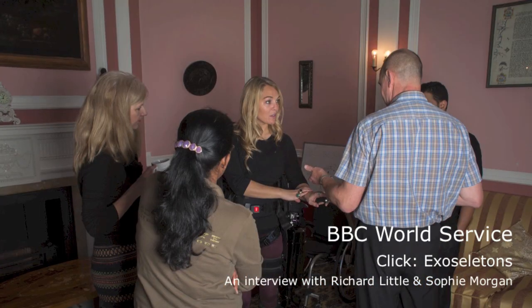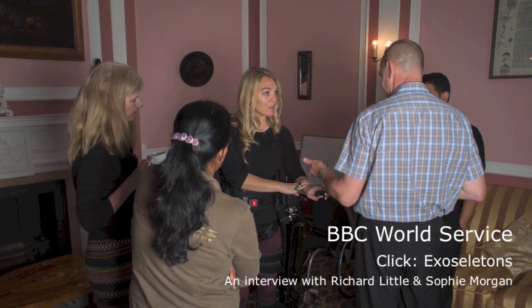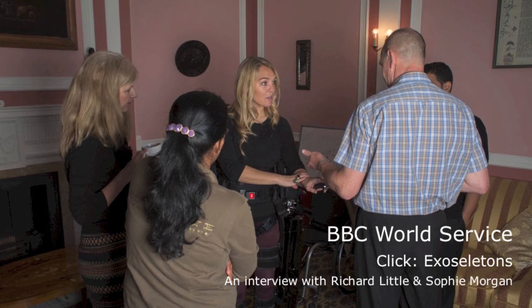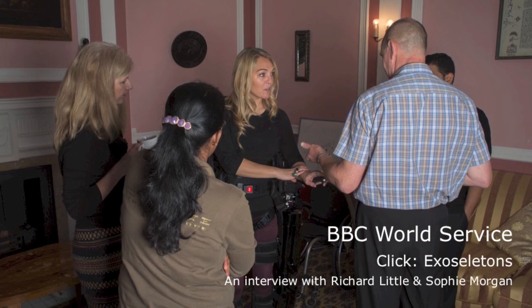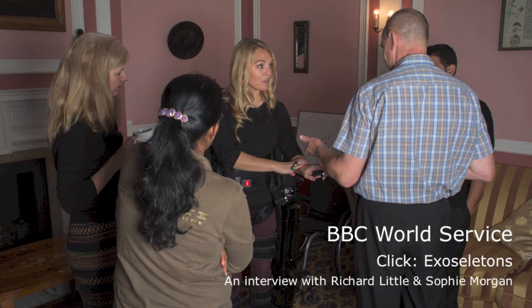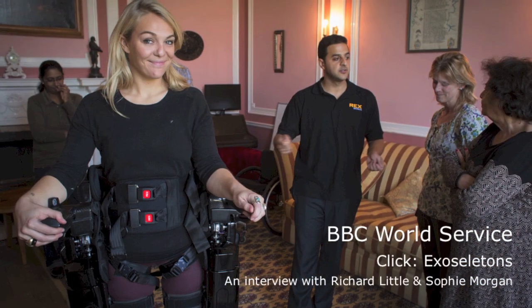Asked what difference REX has made to her life, Sophie says being able to function and live in her house in a standing position is just amazing — a huge benefit. But beyond that, she's sleeping better, feeling better, experiencing less spasm, and her body just feels extraordinarily different. She still dreams of walking, and REX means she doesn't have to feel disabled anymore. She can do all the things she dreams of, used to do, and has a right to do — stand, walk, and everything that comes with that.